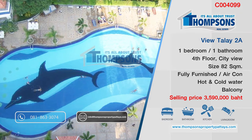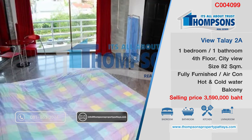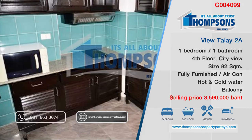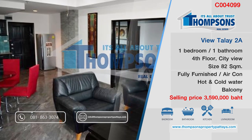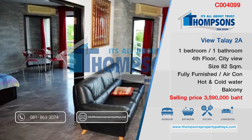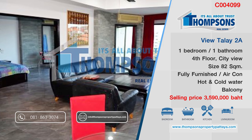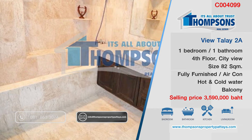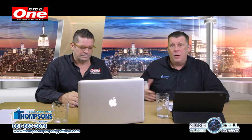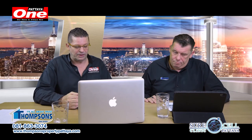Moving over to Pratnak again, to Viewtalay 2A. This is a really nice one: one bedroom, one bathroom, 82 square meters, European kitchen, fully furnished, panoramic views. The price has been reduced to 3.39 million baht, and the rental price is 22,000 baht a month. For the size and great location of Viewtalay 2A, that's not a lot of money. The A building is near the road and tends to be the one most people want. The owner will do owner finance or an investment portfolio with a guaranteed 7% to 8% return. C004099.